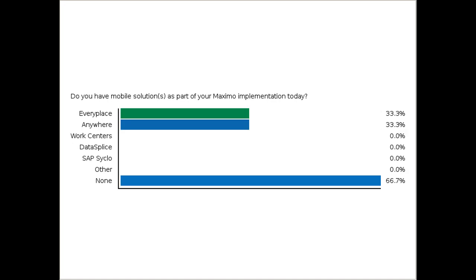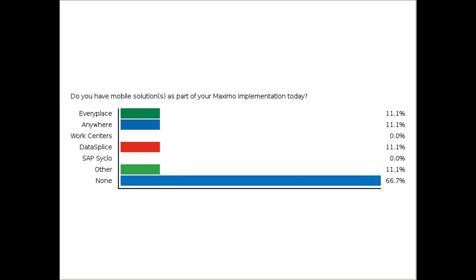Before we get started, we have a quick poll. Do you have mobile solutions as part of your Maximo implementation today? Are you using EveryPlace, Anywhere, Work Centers, DataSplice, or any of the others?